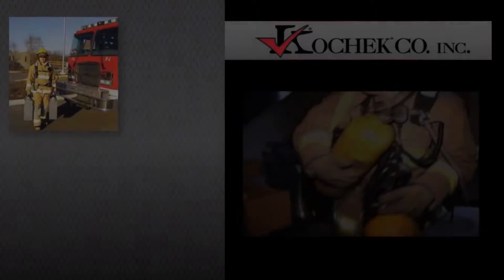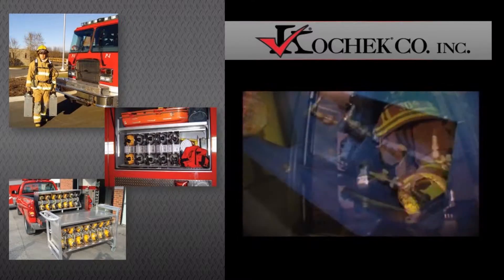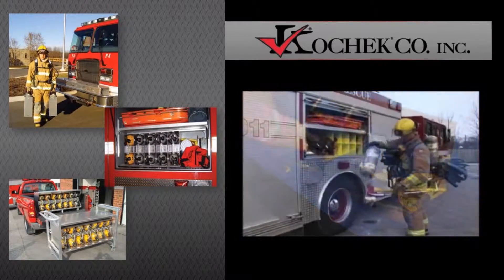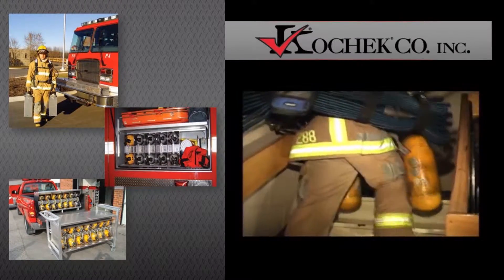One of our most important assets in the fire service are the air cylinders that we carry on our backs. Our goal at ES Safety Systems is to address serious safety and efficiency issues regarding transporting our spare SCBA cylinders.